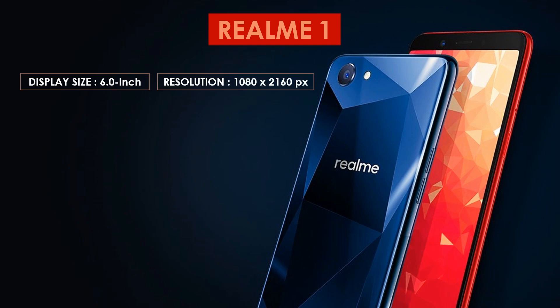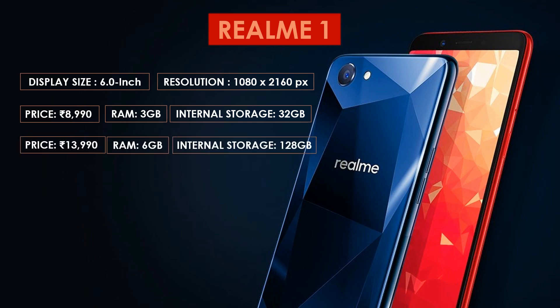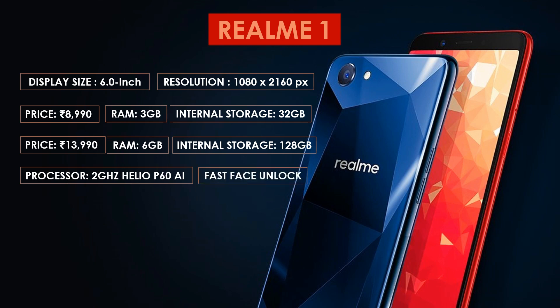The Realme 1 price in India starts at 8,990 for the 3 GB RAM with 32 GB ROM variant, whereas the 6 GB RAM with 128 GB variant costs about 13,990. The best part is that you don't have to worry about buying this on a flash sale — it is available on Amazon now and you can buy it through the link provided below. The Realme 1 is powered by a 2 GHz Helio P60 AI processor.